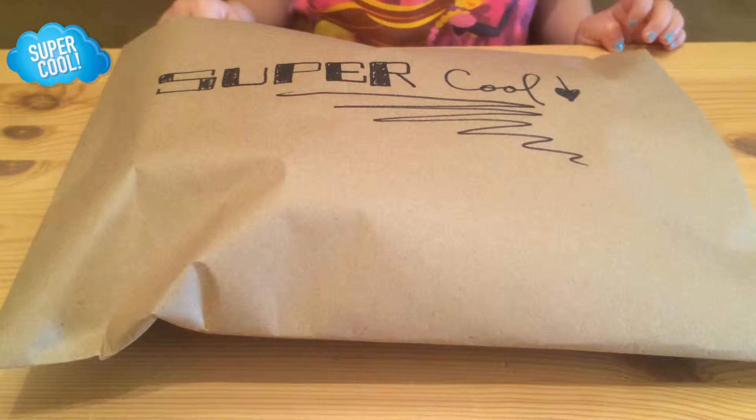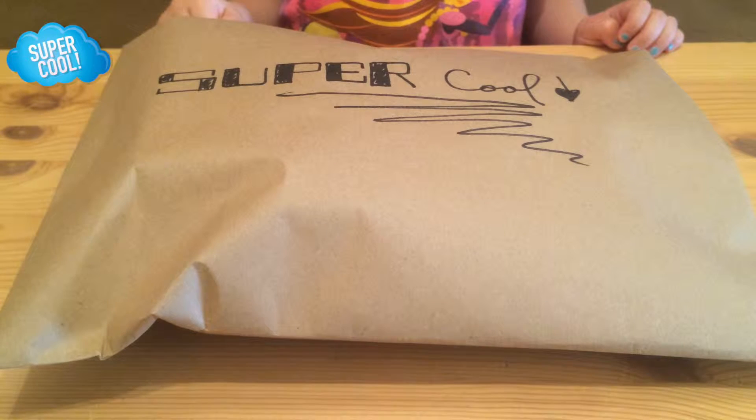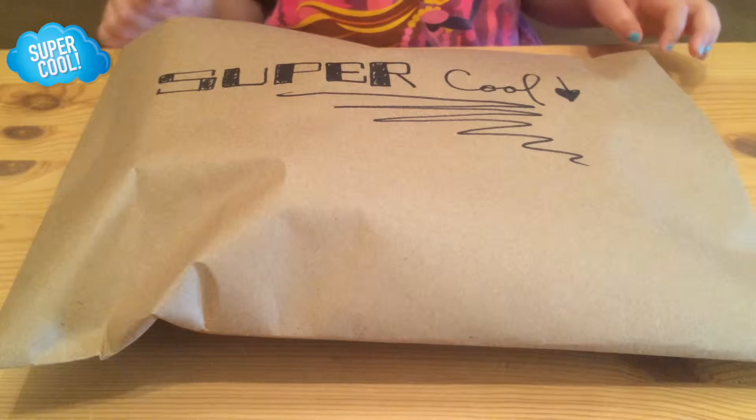Hi, this is Lenny from Supercool. Hi Lenny. Hey everyone. Thanks for checking back with Supercool. Let's see what we'll unwrap today. Go ahead Lenny.